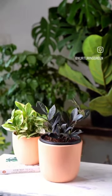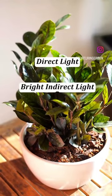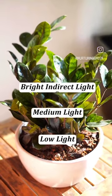Hey, we work with houseplants for a living. Direct light, bright indirect light, low light — what does it all even mean?